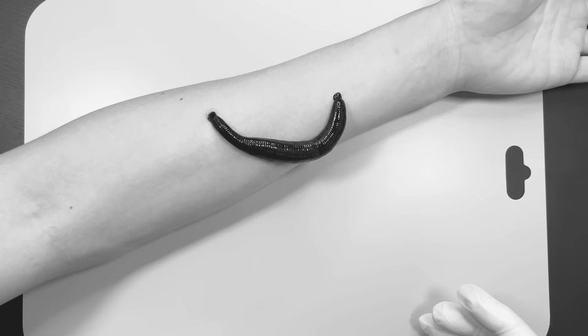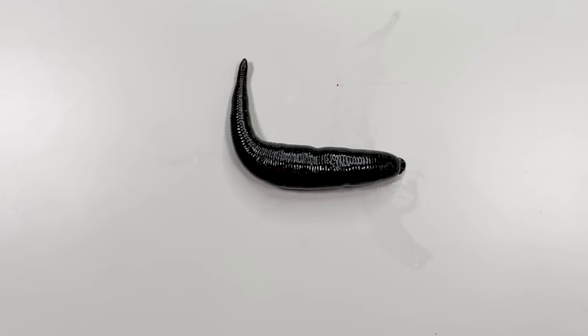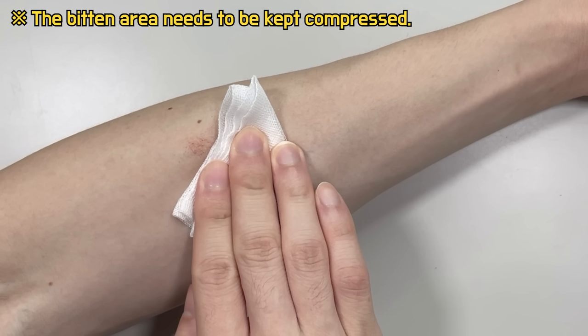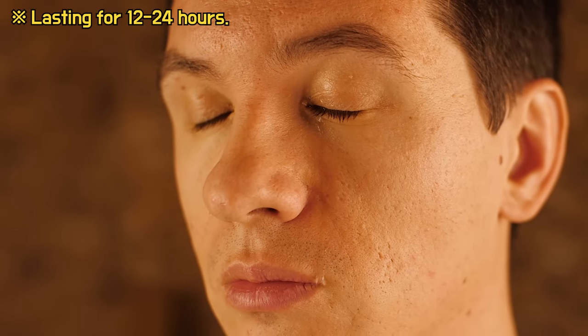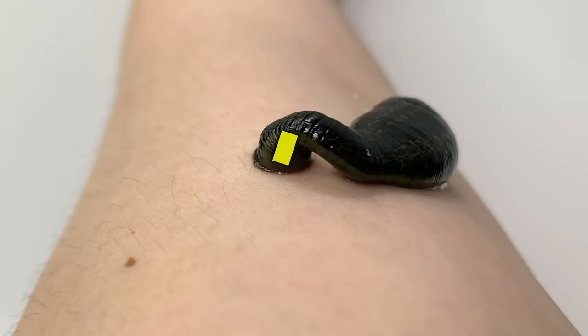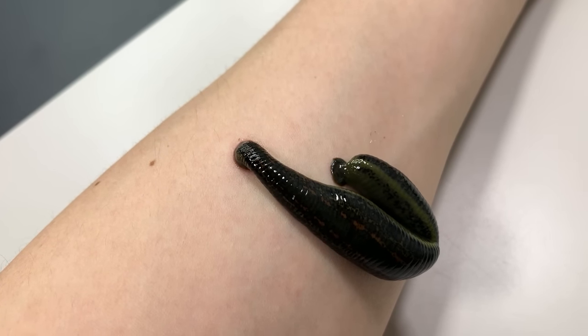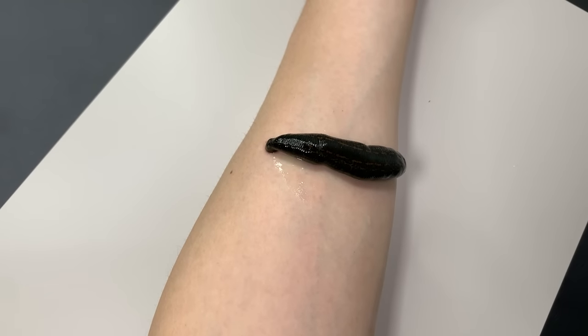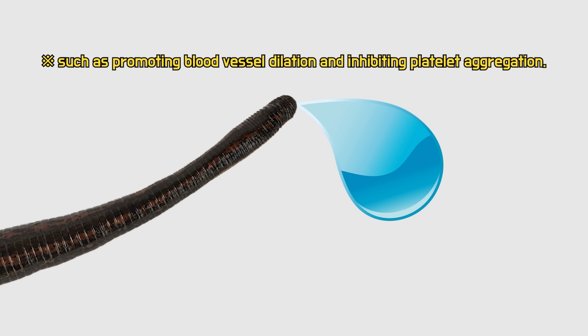Once they have finished feeding adequately, they detach themselves — noticeably larger than before. However, the bleeding from the bite site doesn't seem to stop; in fact, it can continue for up to the next day. This is because the leech's saliva contains hirudin, which prevents the clotting of blood, essential so the blood doesn't clot during extended feeding. The fluid you see near their bodies is their saliva. In addition to hirudin, their saliva contains several other proteins that aid in blood circulation.